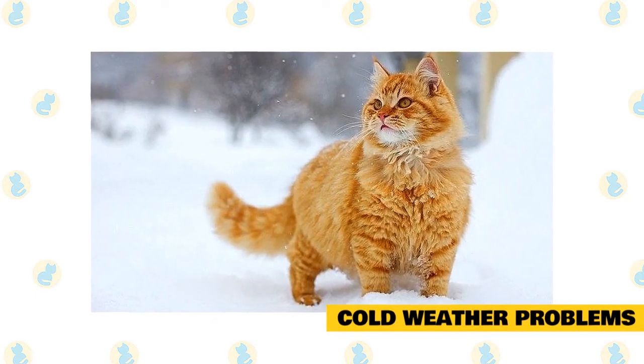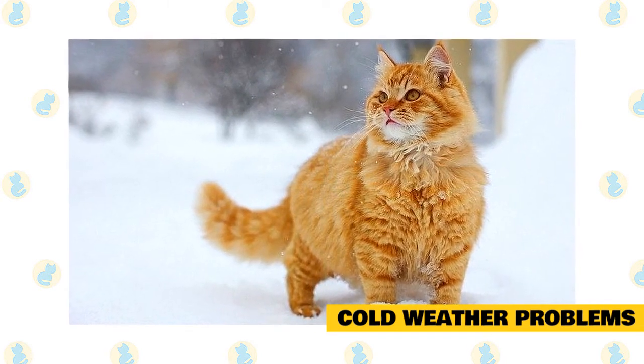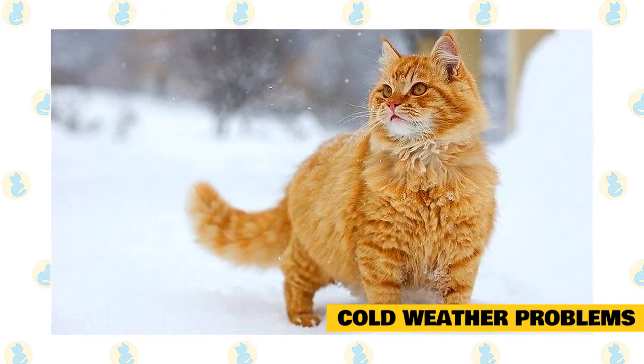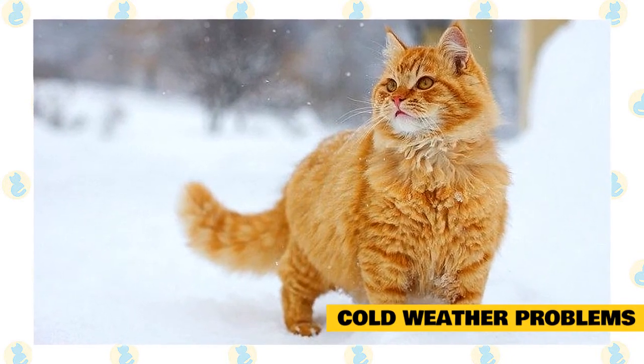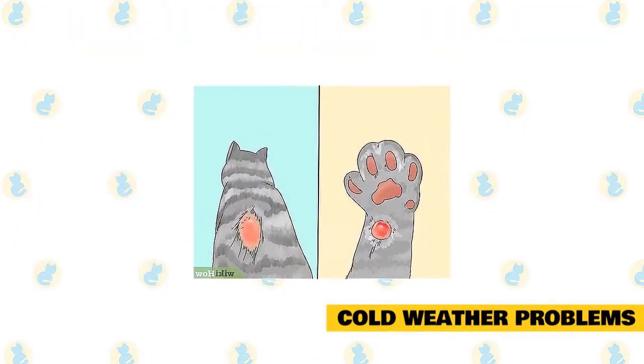In mild cases, your cat will shiver and show signs of depression, lethargy, and weakness. As the condition progresses, her muscles will stiffen, her heart and breathing rates will slow down, and she will stop responding to stimuli. If you notice these symptoms, you need to get your cat warm and take her to your veterinarian.